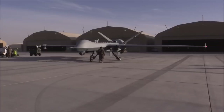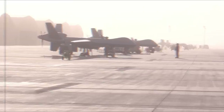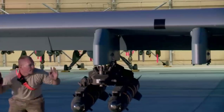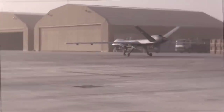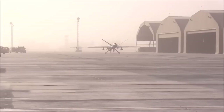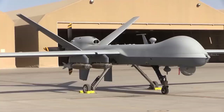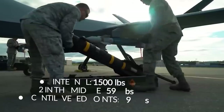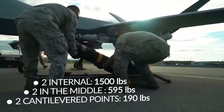The letter M in the name of the UAV stands for multi-purpose, which is why the price exceeds $30 million. The MQ-9 Reaper has six suspension points: two internal points suitable for carrying 1,500 pounds, two in the middle of the wing for 595 pounds, and two cantilevered points suitable for 190 pounds. Its weapons list corresponds to most types of targets, but it is used only to destroy the most important, expensive, and classified objects.